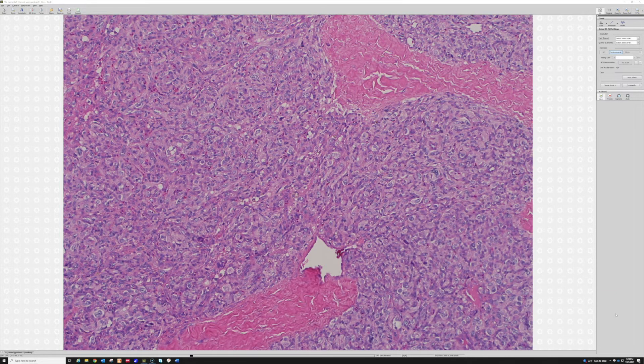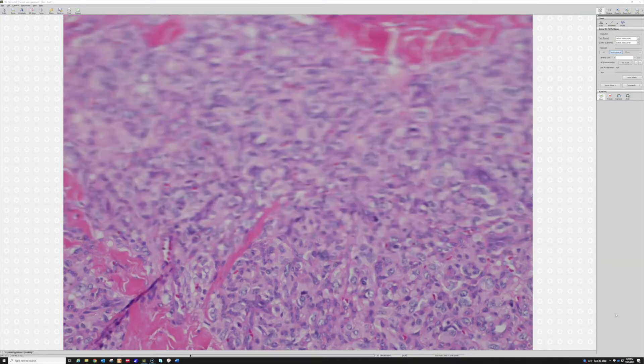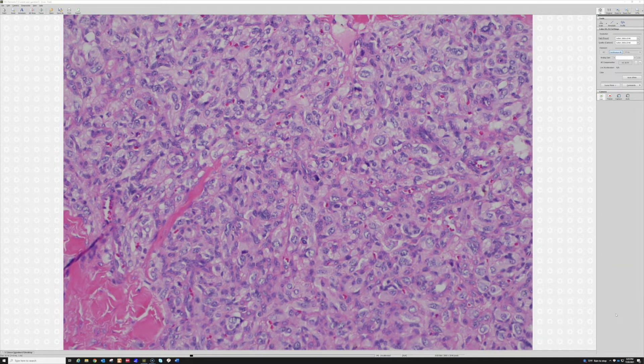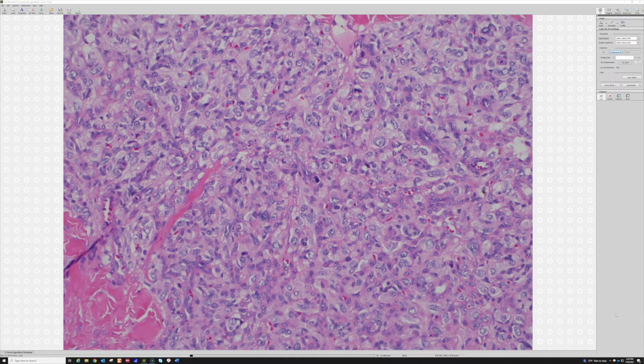These tend to be positive for neuroendocrine markers. Another useful thing is S100 staining to highlight the sustentacular cells — the little smaller cells that wrap around each Zellball. When it works it looks really pretty, although I've seen cases where it was disappointing even when I clearly knew it was paraganglioma. I tried it for teaching and thought, well, it's there, but it's not as beautiful as the books show.